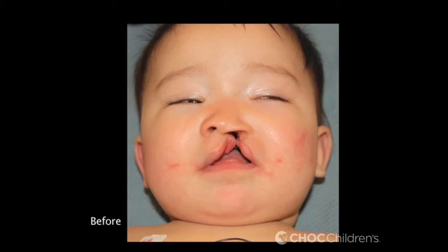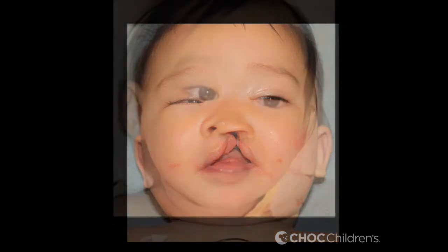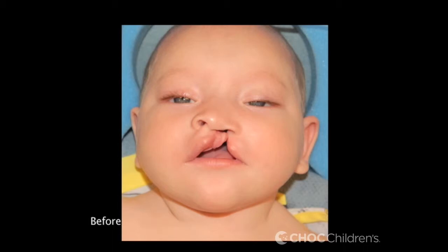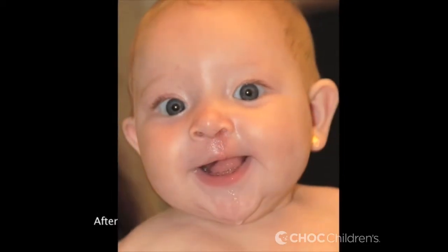You can do it when they're younger, but the operation is technically much more difficult. It's easier to perform when they're about a year of age. There is some data to suggest that doing a palate repair at a year of age actually harms facial growth, but you have to balance that against having a child that's five years old that nobody can understand. So the gold standard now is doing it at nine months to a year.